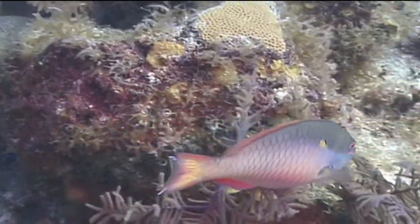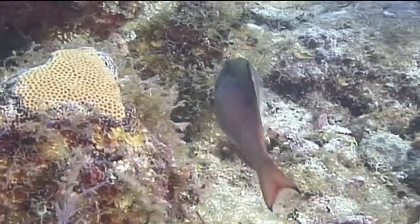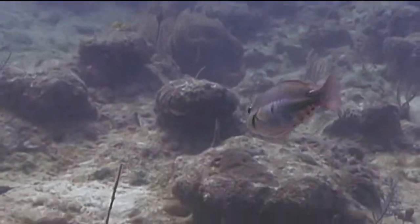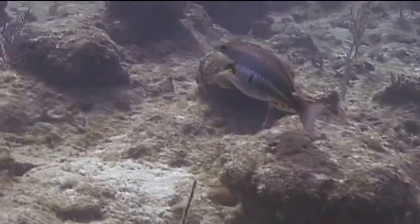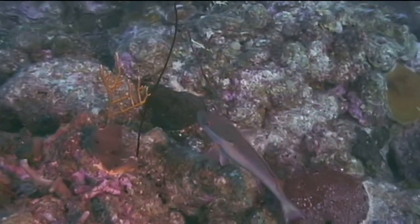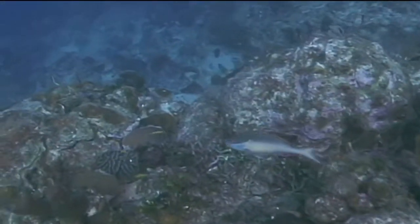Terminal phase red-band parrotfish are one of the smaller parrotfish, ranging from 6 to 11 inches with most in the 6 to 10 inch range. Intermediate phase red-bands can also be found in small groups. They can be found in reefs generally ranging from a depth of 10 feet to 60 feet, so they are lovely fish that can be enjoyed by both snorkelers and scuba divers.